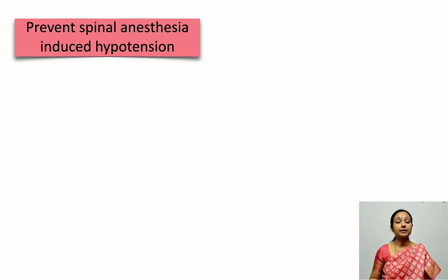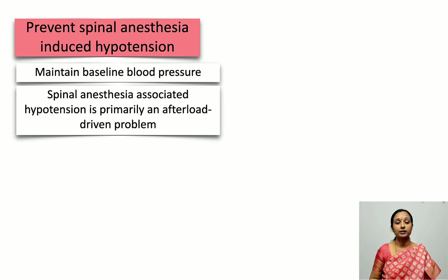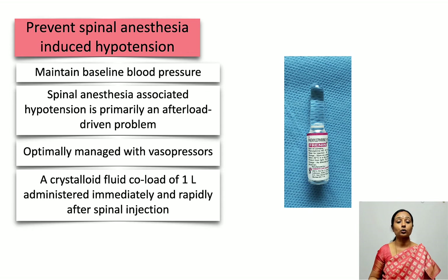Moving to the intraoperative elements: the most important is preventing spinal anesthesia-induced hypotension. Spinal anesthesia is the commonest form used for cesarean deliveries. We must maintain baseline blood pressure — spinal anesthesia causes sympathectomy resulting in hypotension, which is essentially an afterload-driven problem. It has to be managed with vasopressors along with a co-load of crystalloid up to 1 liter rapidly administered after the spinal injection.